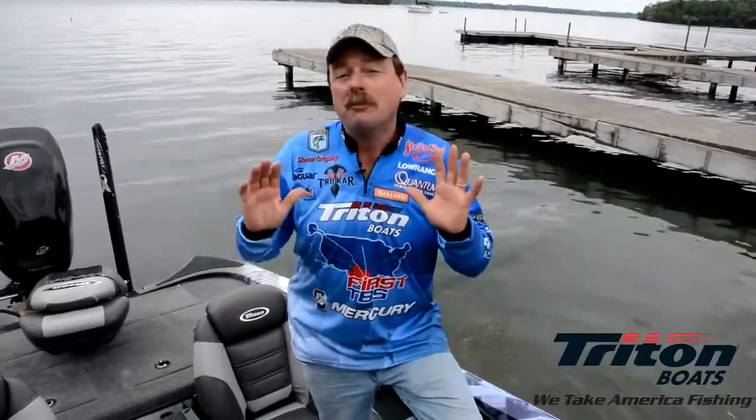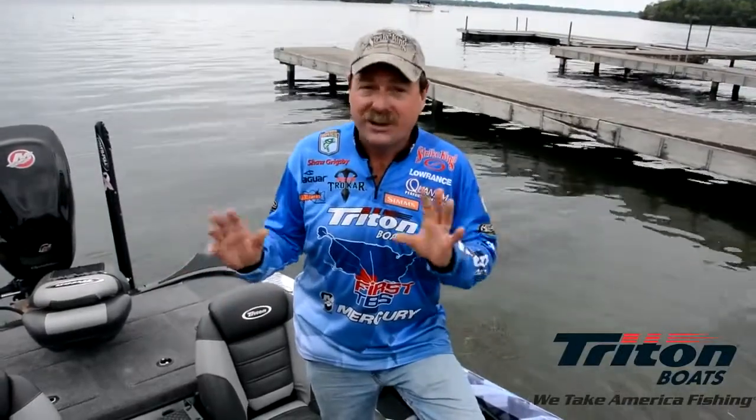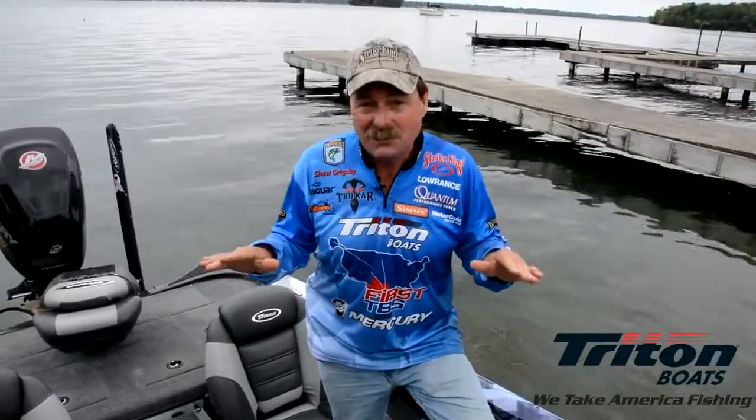Hi, I'm Shaw Grigsby. I've had a complete season in the brand new Triton TRX, and this 21 TRX is the finest bass boat I've ever been in.